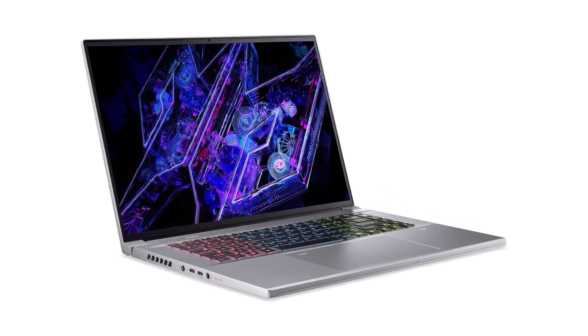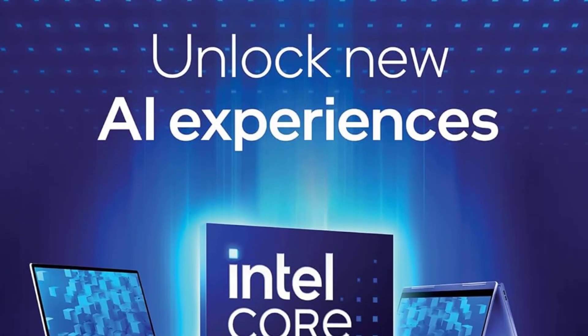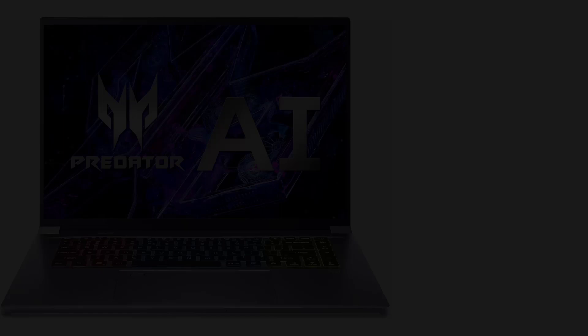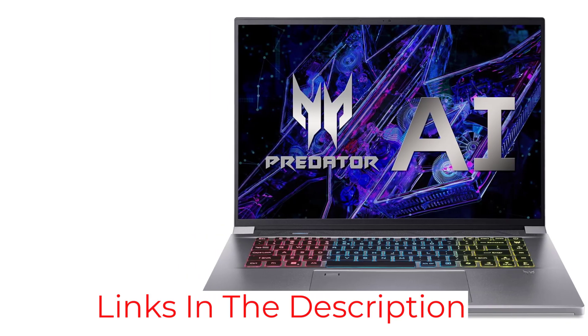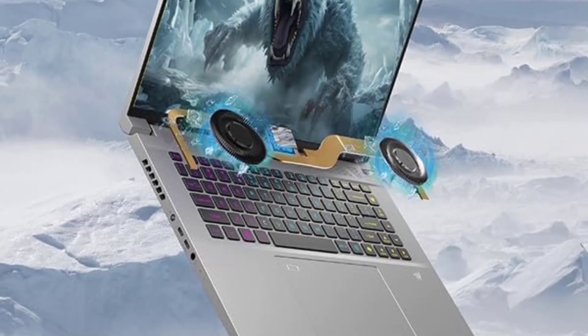Built to keep cool under pressure, the Triton Neo utilizes advanced cooling technologies, which is essential during intensive rendering sessions in Blender. This ensures sustained performance without thermal throttling, a common challenge in high-performance laptops. Additionally, the laptop's design integrates AI-enhanced features like noise reduction and dynamic display optimization, further enhancing the user experience.